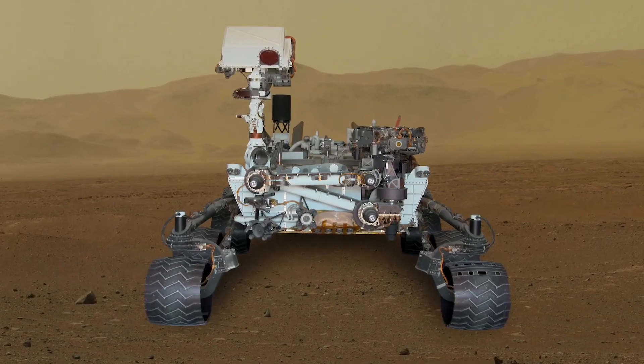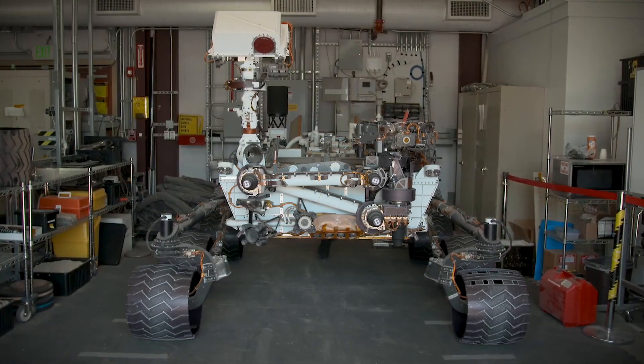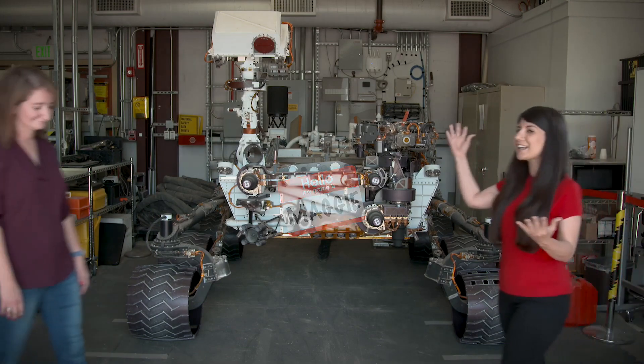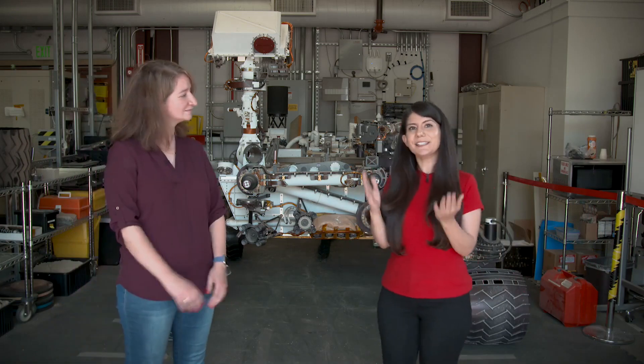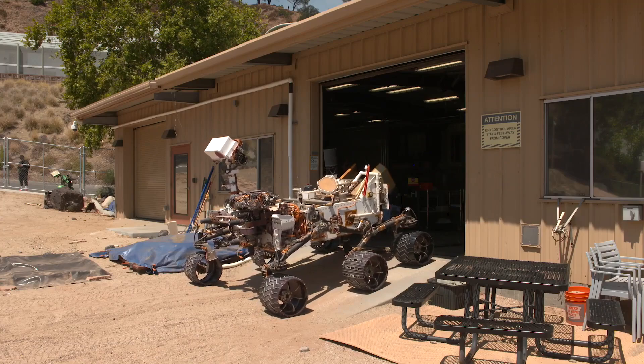To help NASA's Curiosity rover safely explore the surface of Mars, engineers here on Earth use a nearly identical sibling named Maggie. This full-scale engineering model helps the team practice operations in the Mars yard at NASA's Jet Propulsion Laboratory.